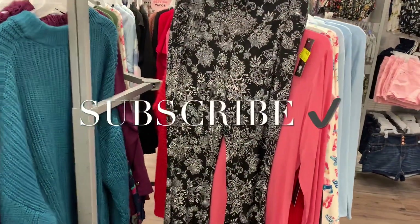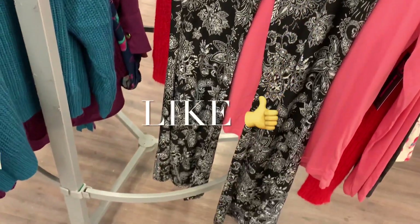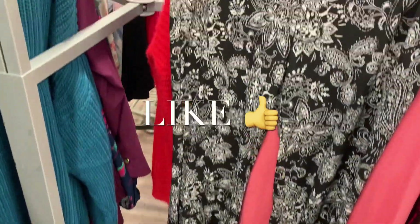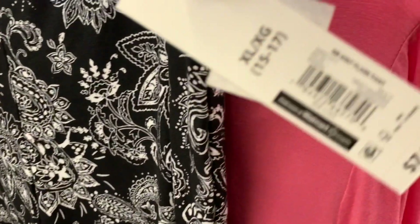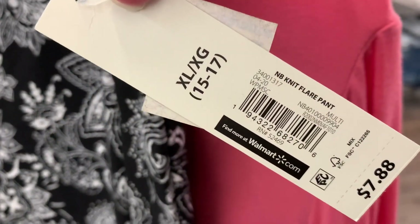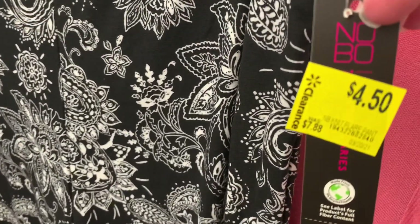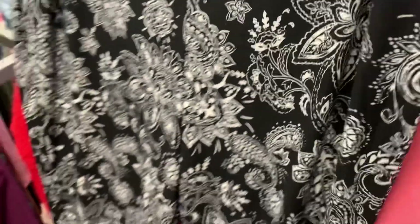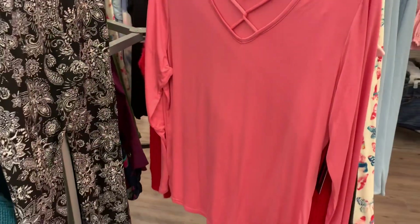Welcome back to my channel. I wanted to see what was new on the juniors clearance — it looks like they have a lot of stuff that was just full price now on clearance. They have these knit pants here; all the knit pants are flare. They were $7.88 but are now $4.50 — that's really reasonable.